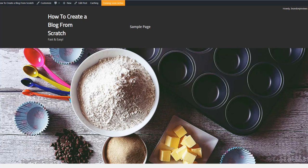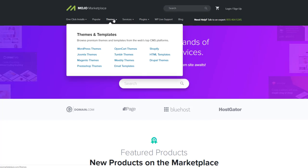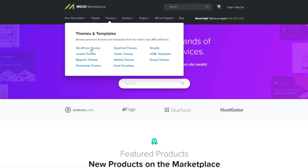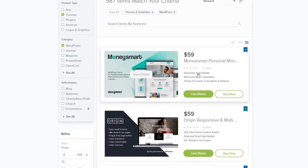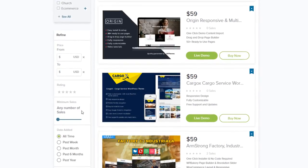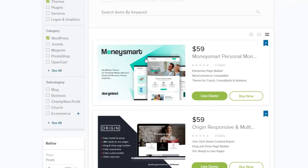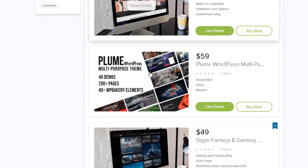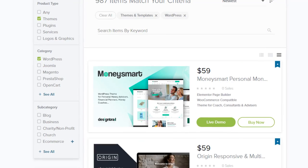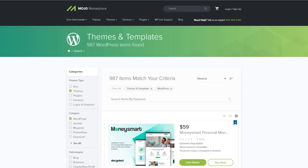If you want a more premium-looking theme, I wanted to show you an alternative: Mojo Marketplace. They have all sorts of WordPress themes — you can browse through the marketplace. These cost a little money, roughly $30–$60, but they look really nice and are very customizable. I'll have a link to this marketplace in the description below if you want to check it out.